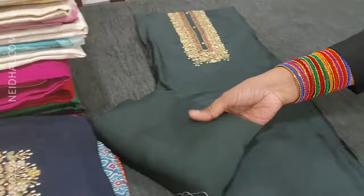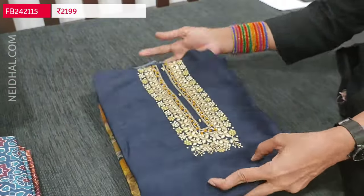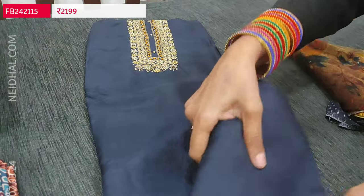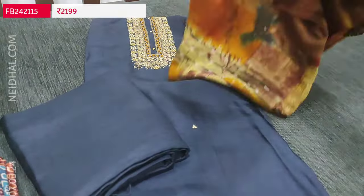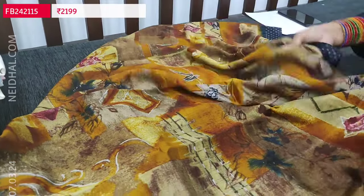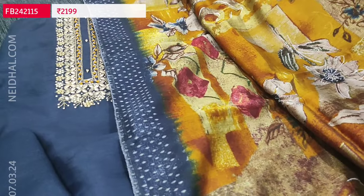We have one more color — a navy blue color top with the same heavy work done on the yoke. We have matching bottom in sandtoon in navy blue color and a beautiful premium modal muslin dupatta that is digitally printed. The fabric is very, very soft and for the borders we have contrast navy blue printed borders. Beautiful set priced at 2199.